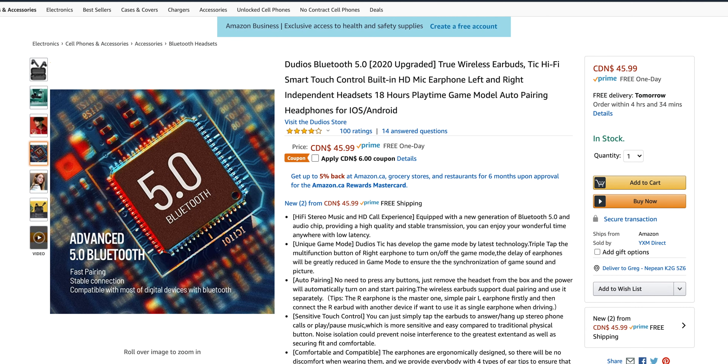So if we look here on Amazon before we go into actually unboxing these and trying them out: Dudios Bluetooth 5, 2020 upgraded, true wireless earbuds, Tic, hi-fi, smart touch control, built-in HD mic, left and right independent headsets, 18 hours playtime, game mode — that's kind of cool — auto pairing headphones for iOS and Android.